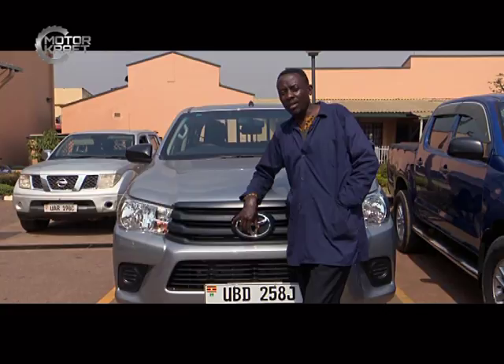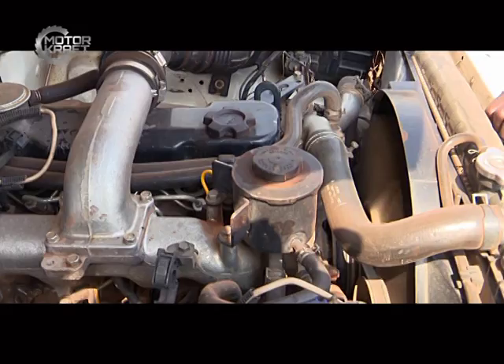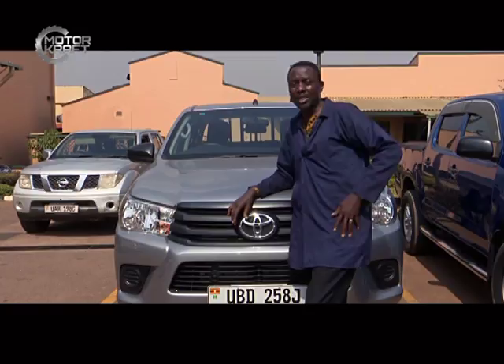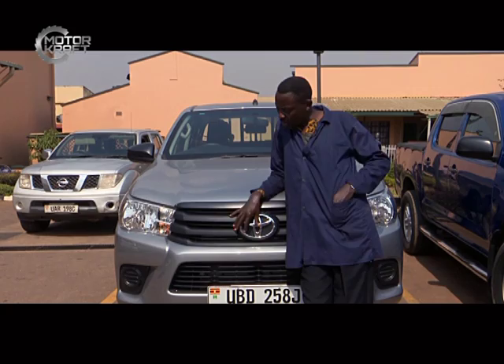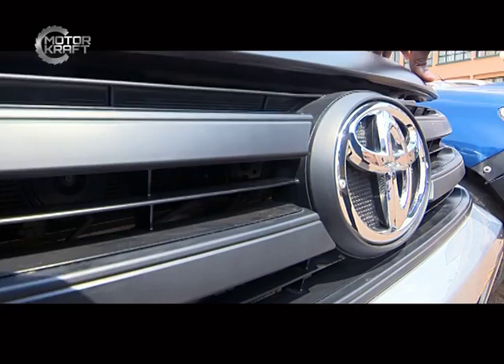When air flows into the grill and reaches the radiator, the radiator has fins from which it dissipates heat into that air. Behind the radiator is a fan that blows the hot air — which has absorbed heat from the radiator — away. So it is very important to take care of the grill, make sure it is not obstructed, and ensure it is not destroyed, so it protects the inner parts from foreign deposits like stones.